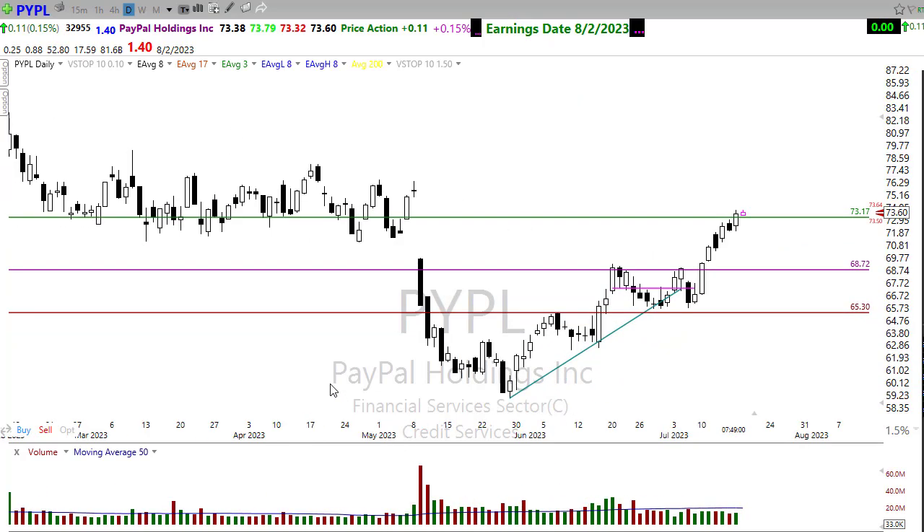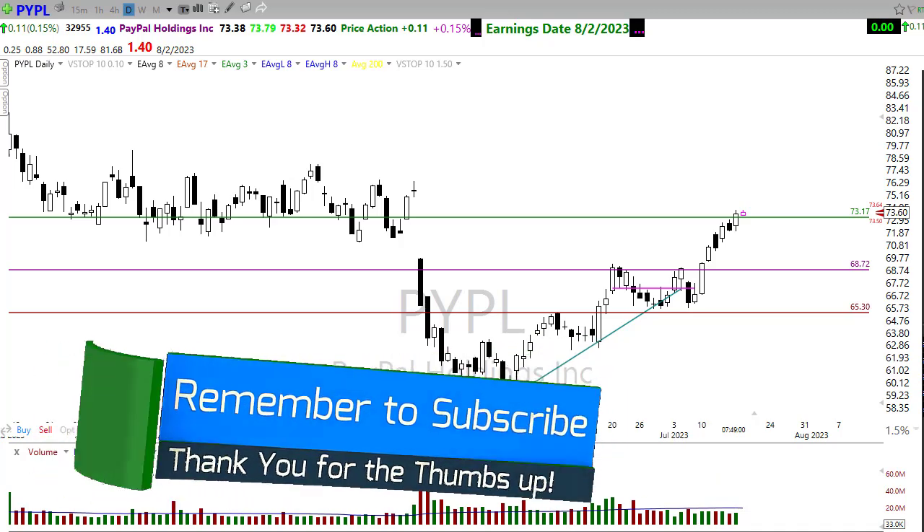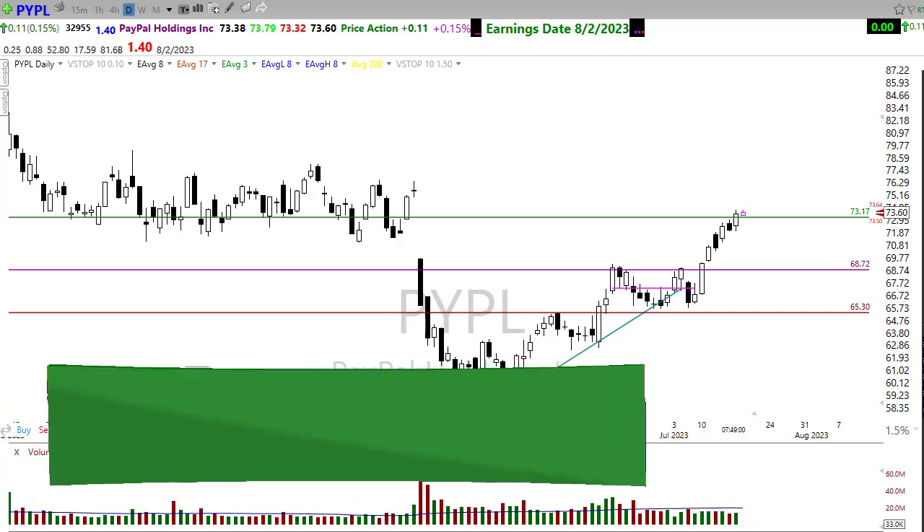That's a few stocks for you to be paying attention to. I want to wish you all a fantastic day — thank you so much for listening. I do truly appreciate it, and thank you to everyone who shares the link out on their social media feed. I want to wish you all the very best, and I'll see you right back here bright and early Wednesday morning. Have a great day.